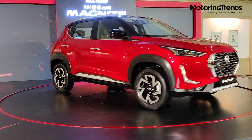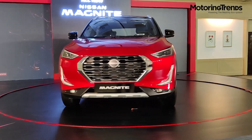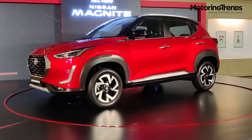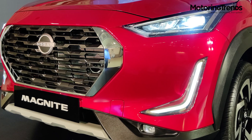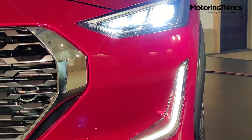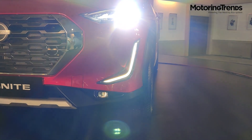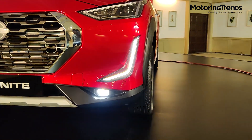Magnite delivers on all four of Nissan's key pillars: bold exteriors, interiors, technology, and performance. The front is flooded with LEDs — Magnite has sleeker LED bi-projector headlamps, LED turn indicators, L-shaped LED daytime running lamps, and LED fog lamps. Interestingly, Nissan has developed fog lamps that emit white light, unlike the typical yellow.